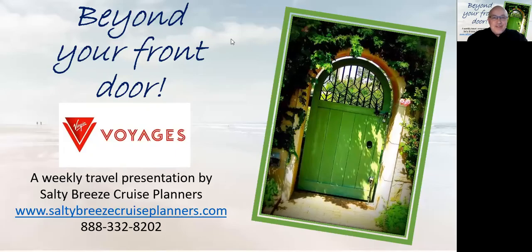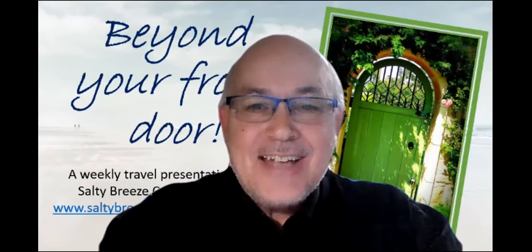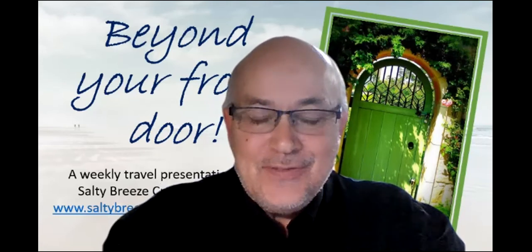Hello, this is Rick Saltarelli with Salty Breeze Cruise Planners with this week's segment of Beyond Your Front Door. Today we're going to be talking about Virgin Voyages, and this is actually going to be a three-part series. This is the first part of the series about our recent travel on Virgin Voyages.